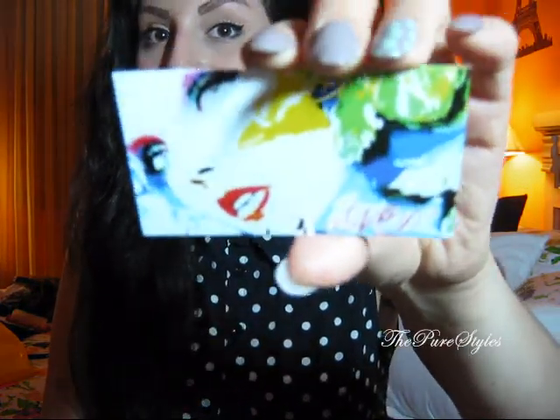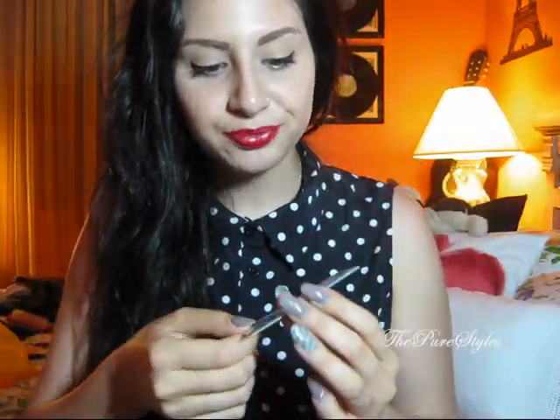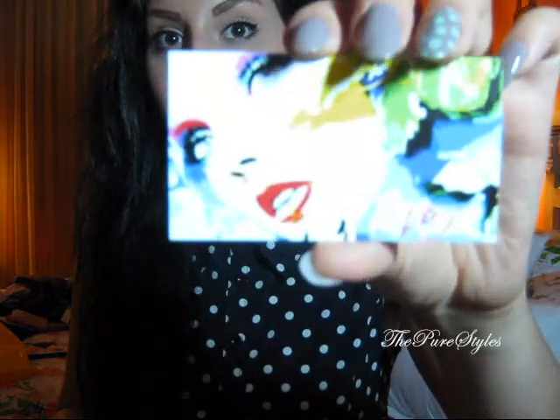I wanted to do something that my viewers would recognize, since most of my friends watch my videos and know me through my Facebook, blog, and Twitter. I decided to put my profile picture on the card since you guys see it in all of my videos as my entry picture. I also wanted an element that shows I am a makeup artist when someone looks at the card.